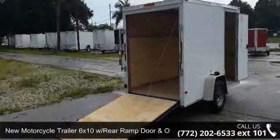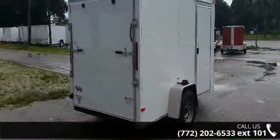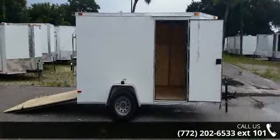Up for sale is a new motorcycle trailer, 6x10 with rear ramp door and 12990 axle. If you are looking for a reliable trailer, this may be the one. Quality construction is an important factor when considering a trailer purchase.